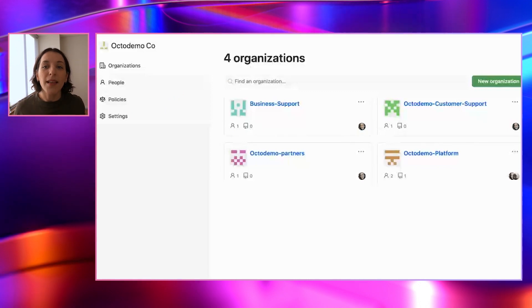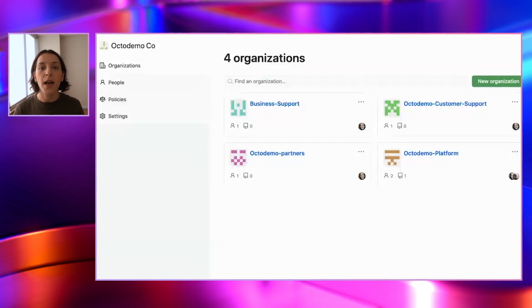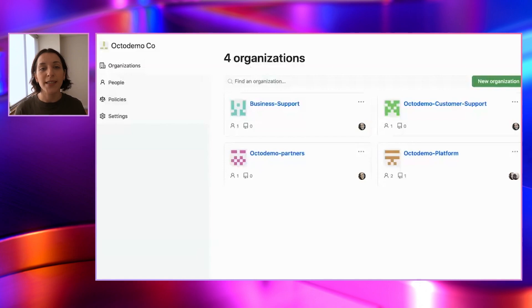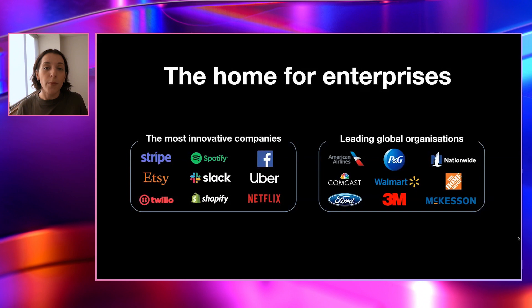But first of all, what is GitHub Enterprise? Well, it is a secure umbrella around your organizations — one that allows you to manage large teams in a number of organizations, as well as apply policies and security controls across those. And it's available either to host yourself in GitHub Enterprise Server, or on GitHub.com in the SaaS service in GitHub Enterprise Cloud. GitHub really is the home for enterprises, ranging from new innovative startups as well as many of the world's largest organizations.